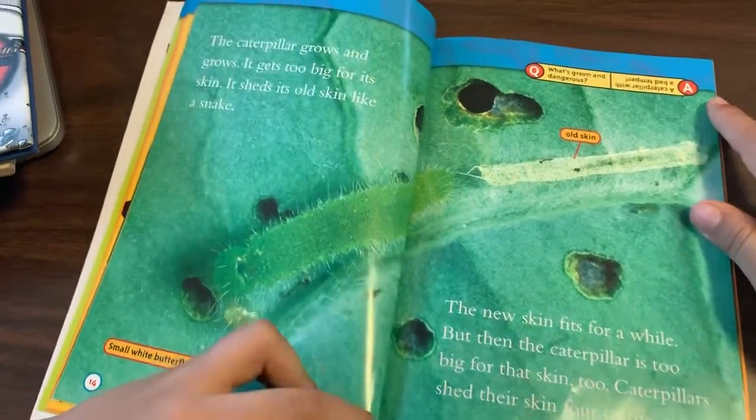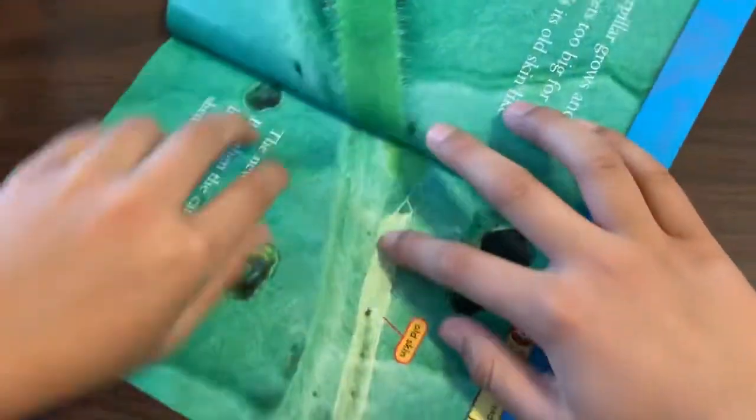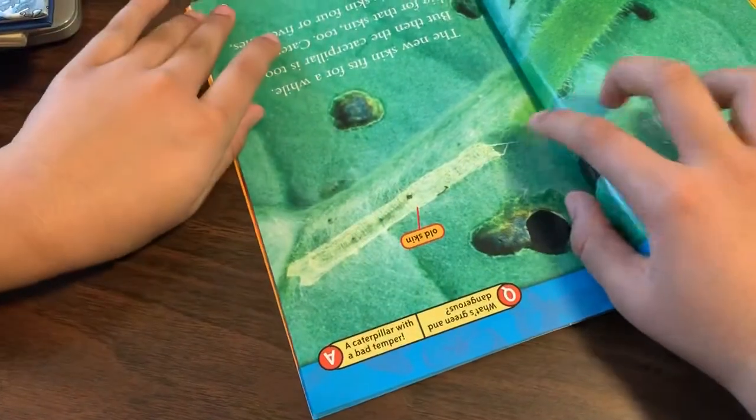Question. What's green and dangerous? Answer. A caterpillar with a bad temper.